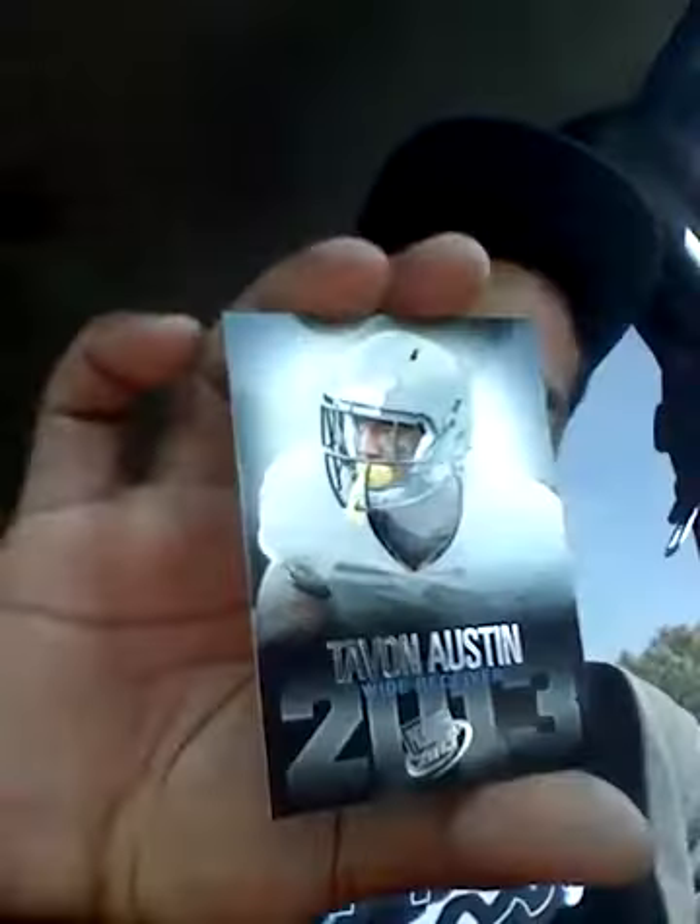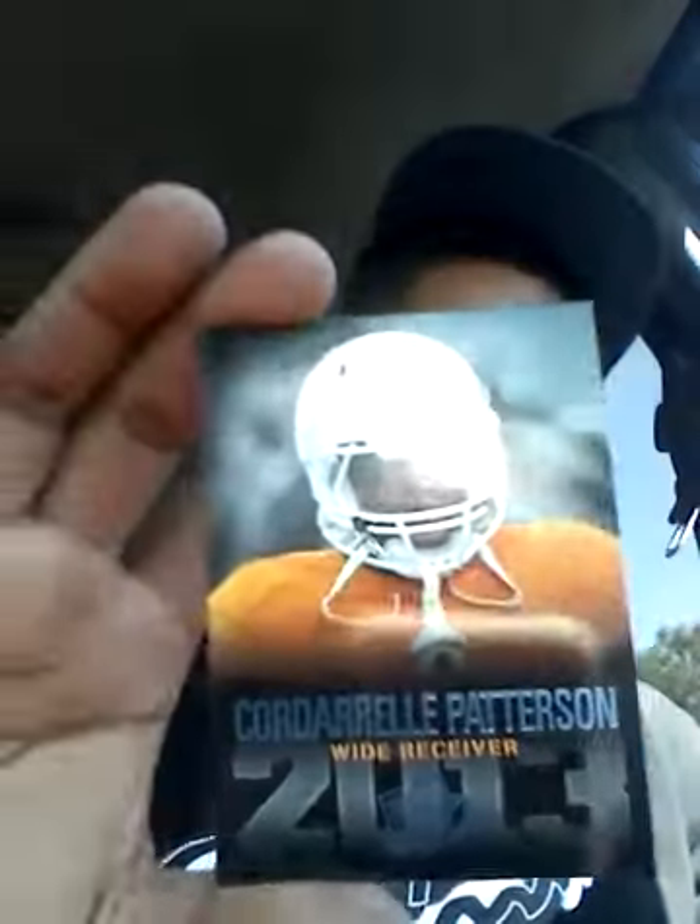The auto wasn't what I was hoping for, so I might have to pull another one of these to try to get somebody great. Got Andre Ellington, Tavon Austin, a blue of Cordarrelle Patterson, Justin Hunter, and another Cordarrelle Patterson. On to the last pack.